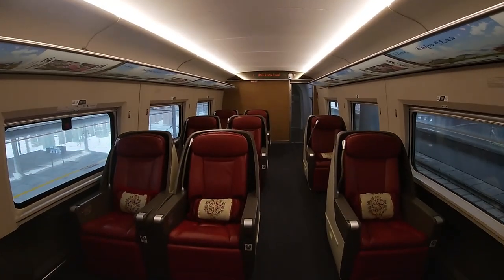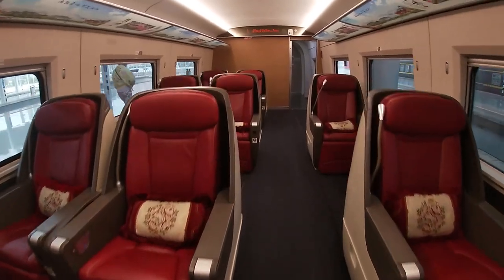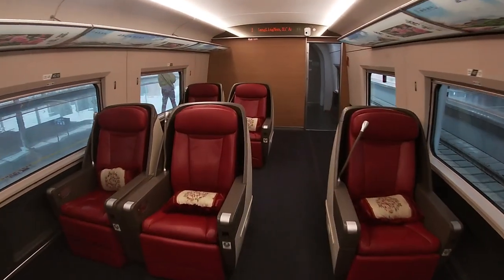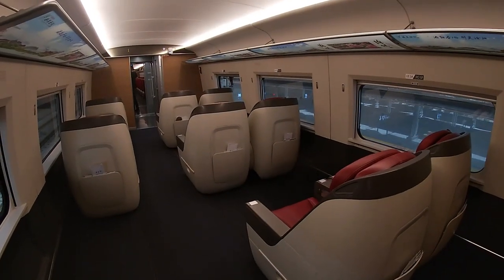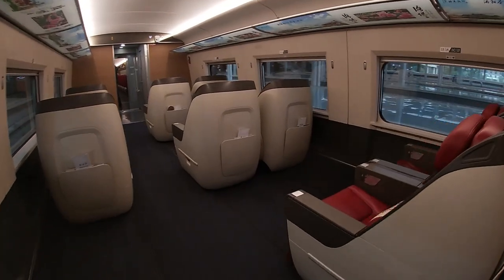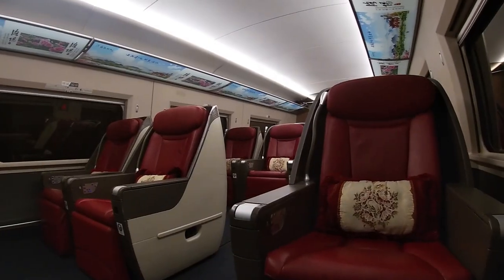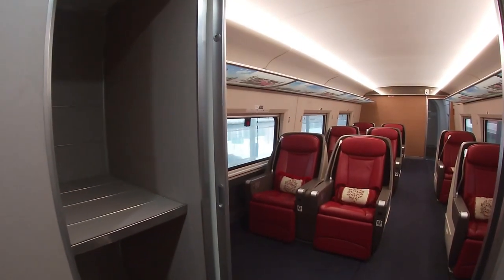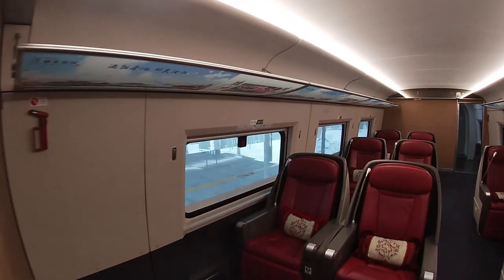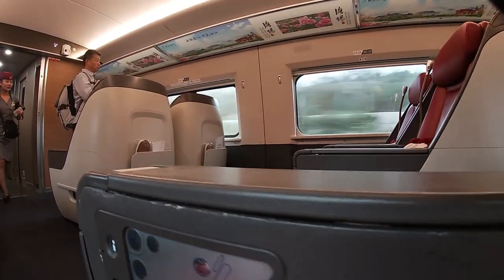When first class is too humble for you, you can always travel in business class. This will give you not just more space and more relaxed seats, but also a lot more service. The prices for business class seats are way higher than first and especially second class seats. But because there are such a small number of these seats, they are pretty much always booked out. Only at the beginning of my journey were they all free, but this only lasted until the first station.